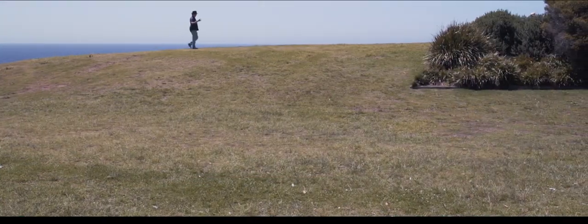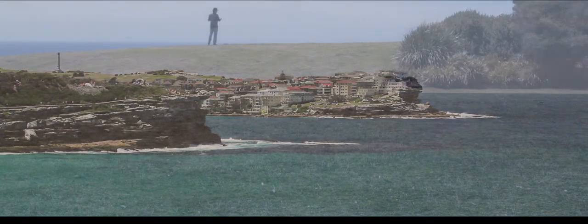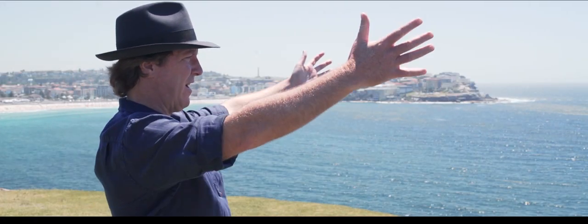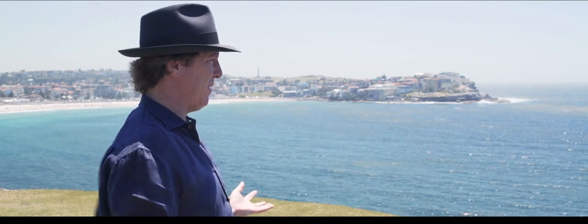I want to show you what an extraordinary site this is and how in the very first year as I explored this site it was perfect for the concept of Sculpture by the Sea. This location looking to Bondi Beach and straight out over the Tasman Sea is one of the spectacular locations at Sculpture by the Sea.